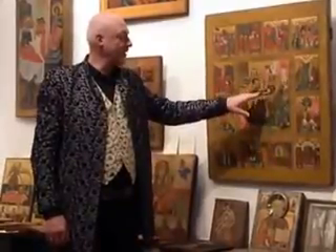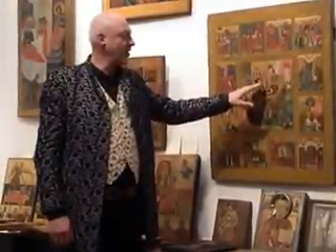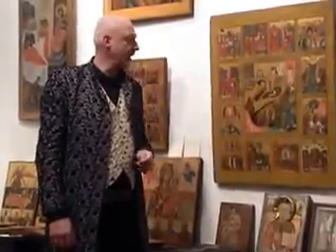And here we see the western resurrection: Jesus rising from the grave, and the soldiers, blindfolded by the light, are laying down.